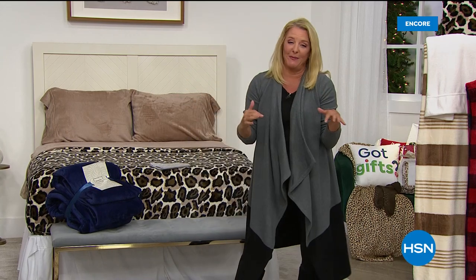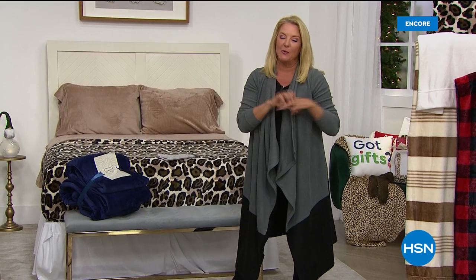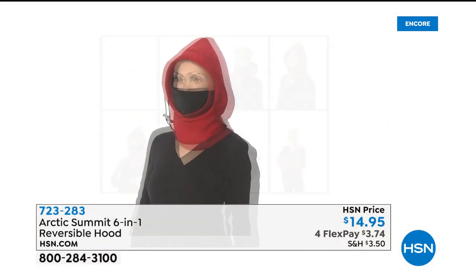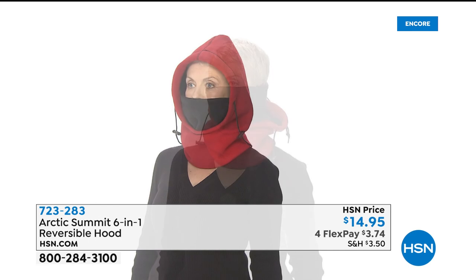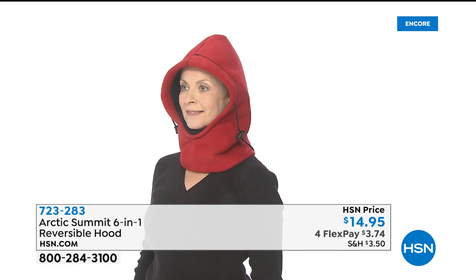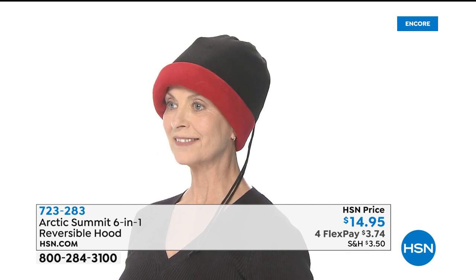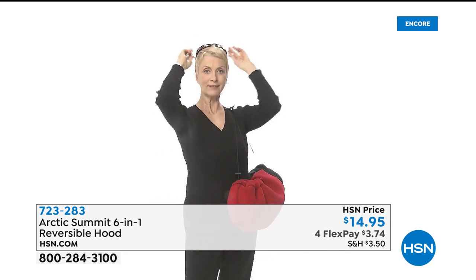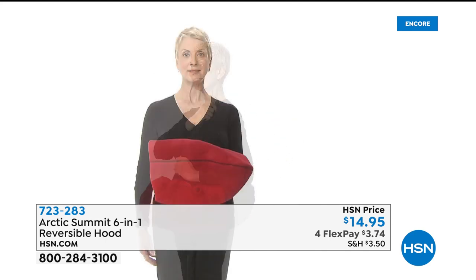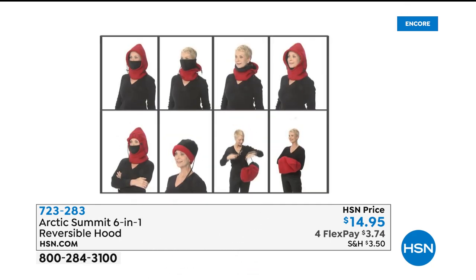We're going to take a look at an incredible today's special. But first, let me give you a sneak peek at two things coming up later in the show. The first thing you're about to see is the number one best-selling hat in the history of HSN. I actually have these — I bought them years ago because we have a cabin up in very northern Michigan. It's the smartest hat on earth and it's completely reversible. It's a six-in-one from Arctic Summit — a reversible hood.